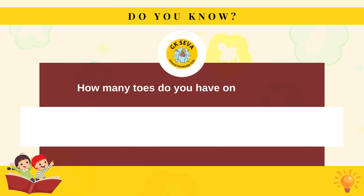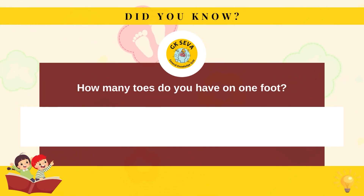How many toes do you have on one foot? Five.